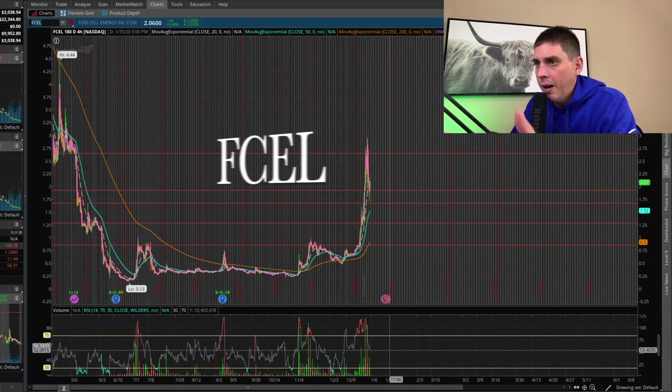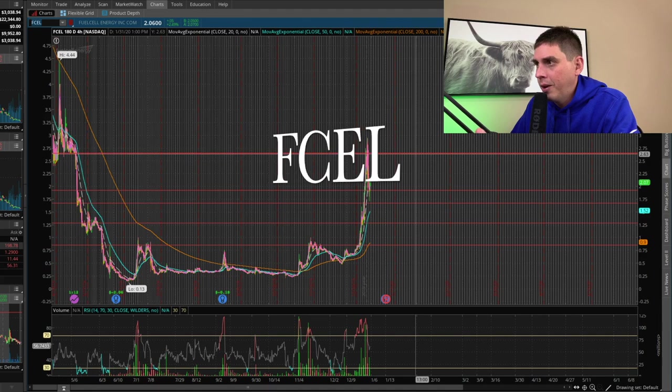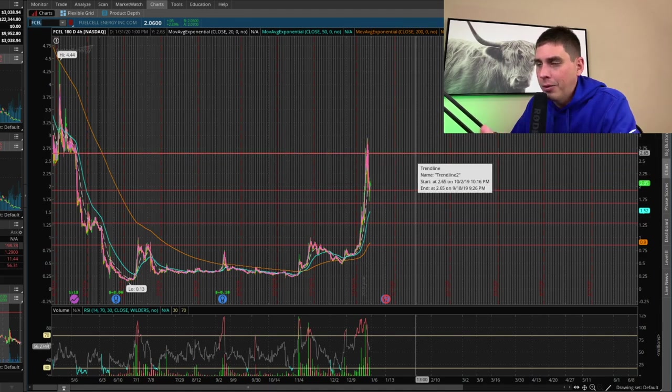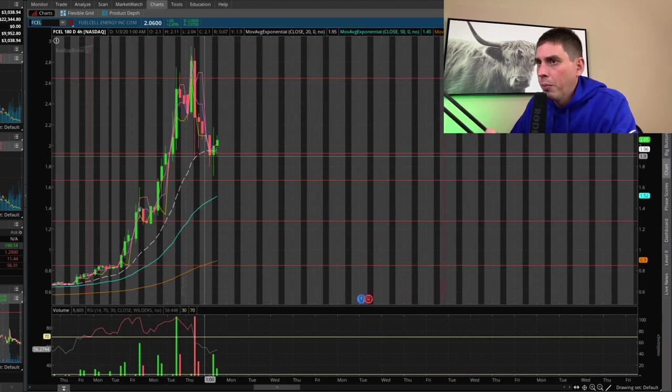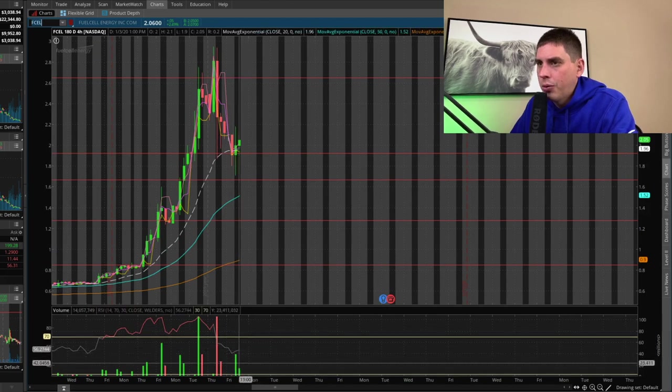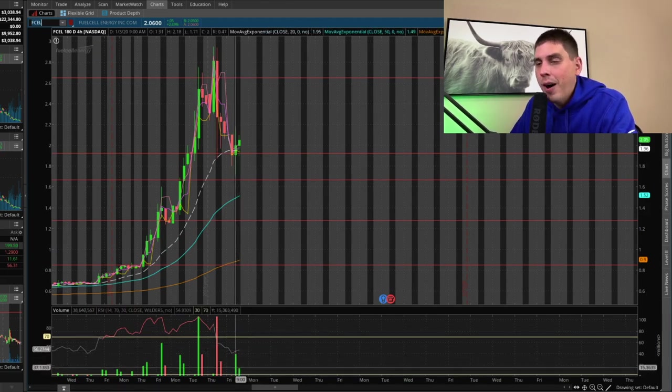Looking at the chart here, FCEL came up to some pretty hard resistance right around the $2.65 mark. I was looking for a pullback on this stock because it was pretty overextended. We had support right down here at about $1.90, and that's basically where the bleeding stopped today — right around that area. The question is: would this be a good entry point now that we know it's holding the support level? One thing to note is that volume decreased a lot here, but the volume was green.